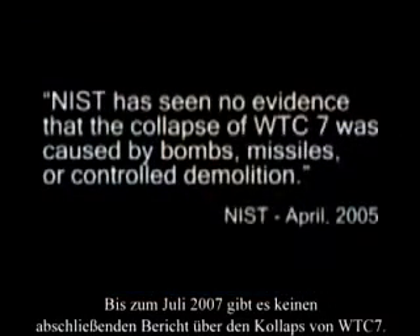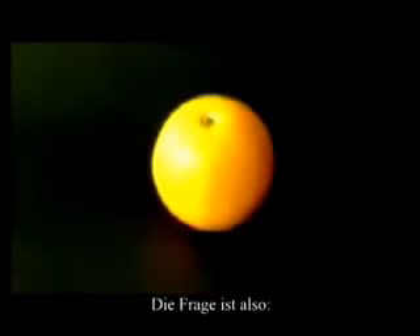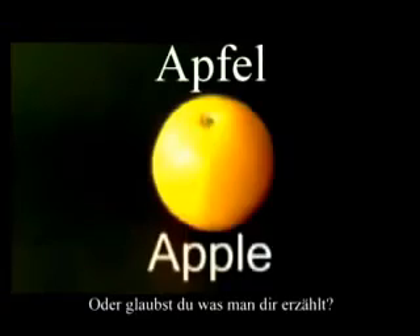As of July 2007, there is no final report on the collapse of World Trade Center 7. But the National Institute of Standards and Technology still rules out a controlled demolition. So the question is: do you believe what you can see with your own eyes, or do you believe what you are told?